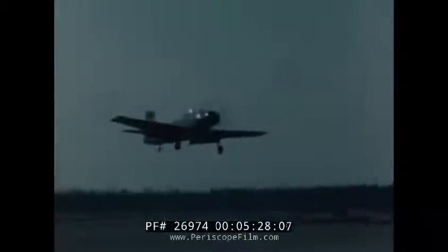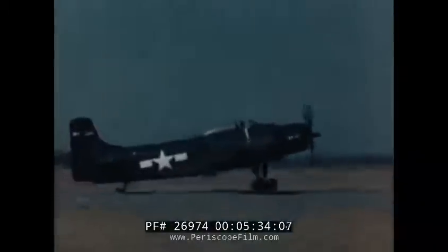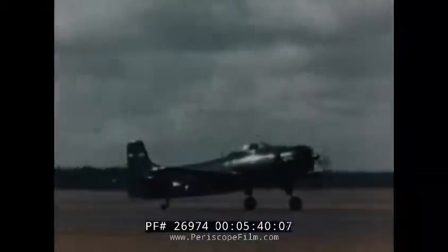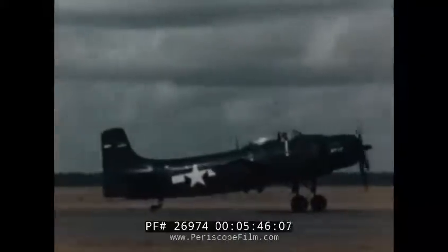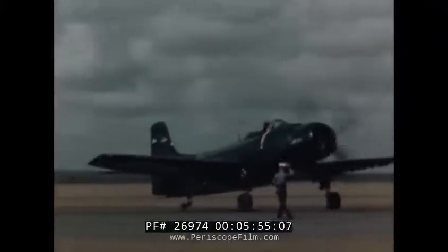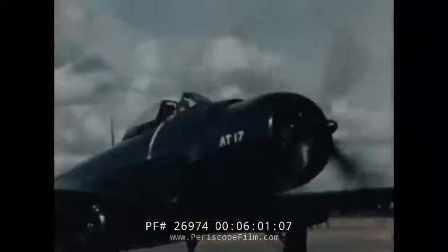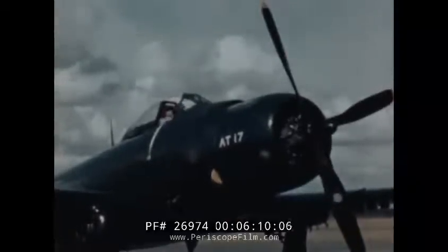Yes, from the pilot's standpoint, it's a good, honest airplane. And although it may look like a fighter in the air, it is a man-sized airplane.